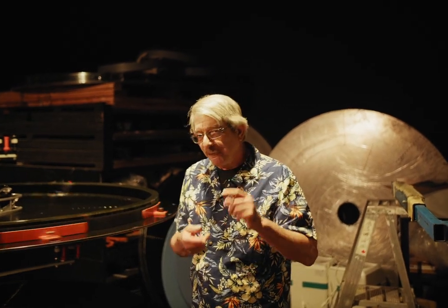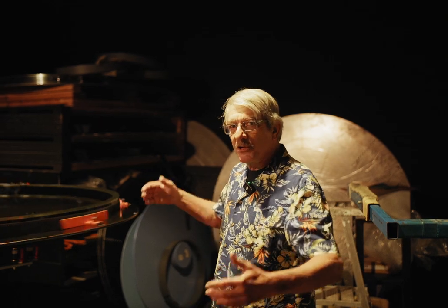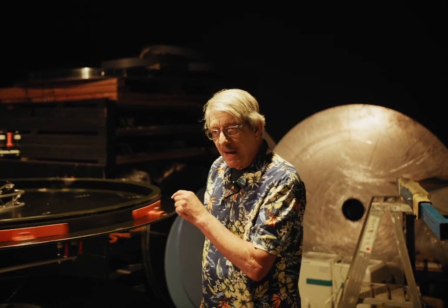16 millimeter film travels a foot a second; 35 millimeter travels 18 inches a second — 90 feet a minute. This IMAX film moves at 337 and a half feet a minute, so it's really spinning fast. When the movie first starts, these discs spin at 60 RPM and they weigh maybe 700 pounds, so you don't want that going anywhere. There are eight orange guards around the perimeter — if anything happens they will contain the film and keep it from falling off the disc. This system is manufactured by Kinetone, a company in Germany, who modified their equipment to meet the needs of IMAX.